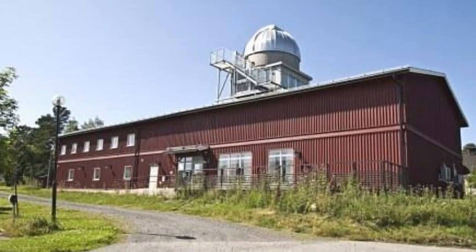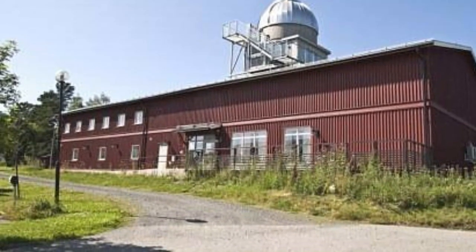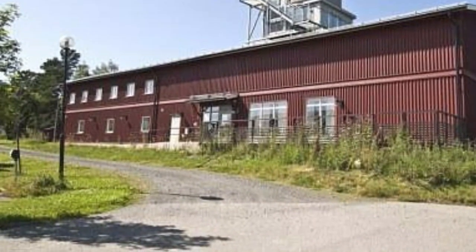The attraction's showpiece, though, is its observatory, which has a 35-centimeter optical telescope with a CCD camera for guided stargazing on nights when the weather is clear.